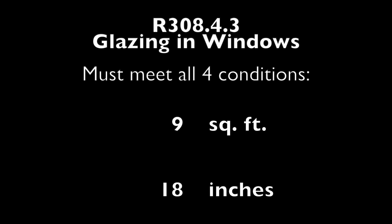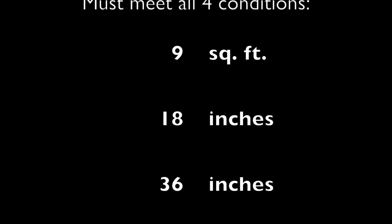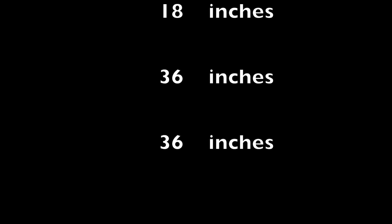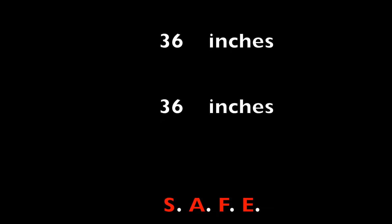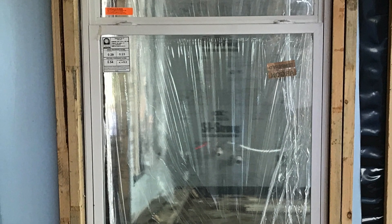The window must meet all four conditions. The pane of glass is greater than nine square feet; the bottom edge of that glass is less than 18 inches from the finished floor; the top edge of that glass is greater than 36 inches from the finished floor; and the pane is within 36 inches horizontally of the walking surface. I'll have an acronym at the end of the video — SAFE — that will help walk you through these steps.